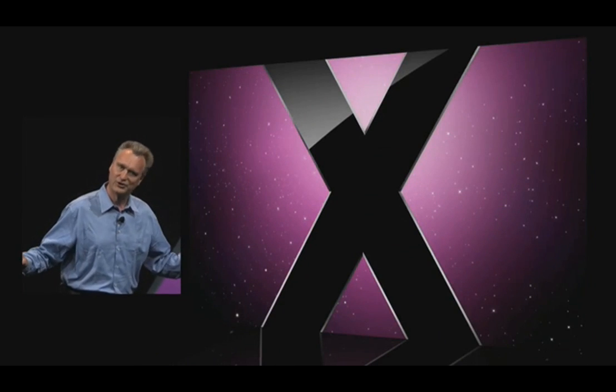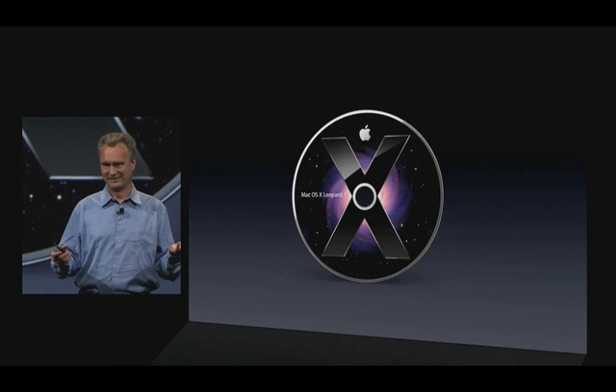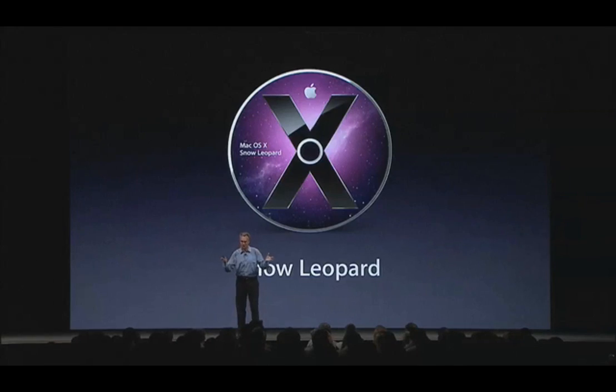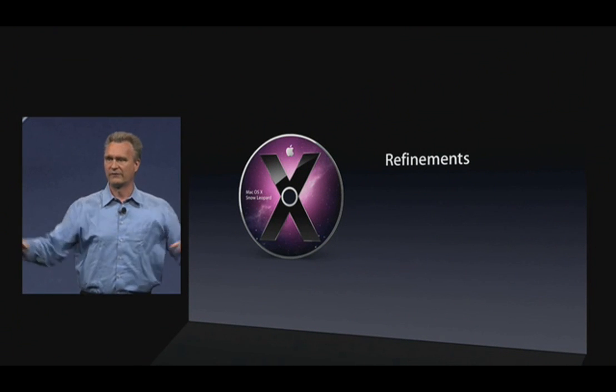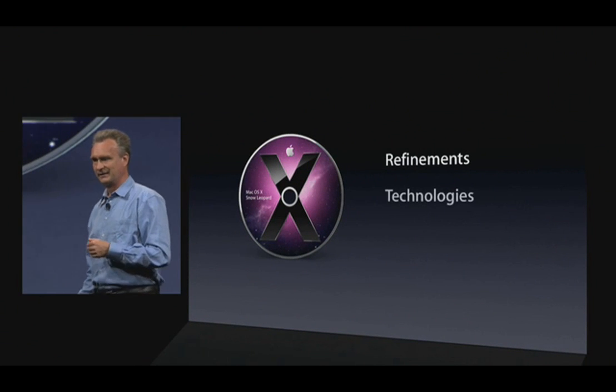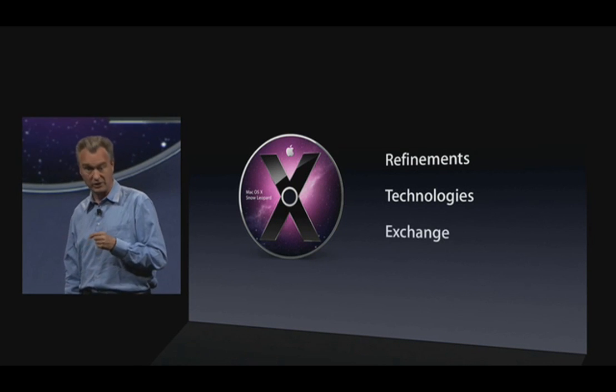We come from such a different place. We love Leopard. We're really happy with how it has turned out. We're proud of Leopard. And so when it became time to think about the next big cat, we decided to name it Snow Leopard, to build upon Leopard. The challenge we set for ourselves is to build a better Leopard. That means three things: lots of refinements across the board, powerful new technologies, and exchange support.